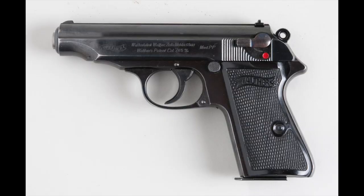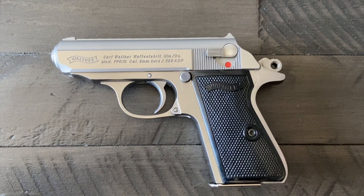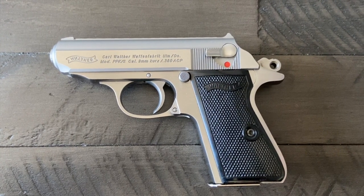The original design of the Walther was the PP model, which stood for police pistol, made for European police. It had a larger grip and barrel than the PPK. The PPK came a few years later with a shorter grip and barrel.